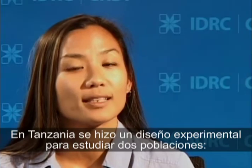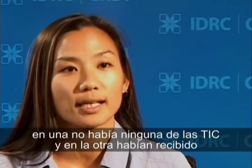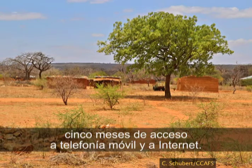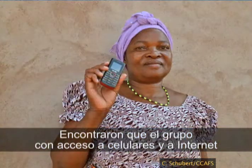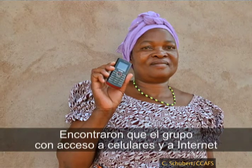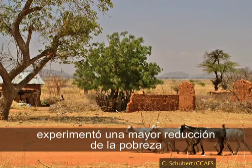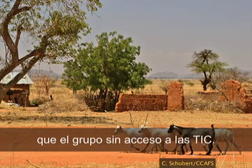In Tanzania, there was an experimental design that looked at two villages: one village where they did not receive any ICTs, and a second village where they received five months of mobile phone airtime and access to internet. What they found was that the group that received the mobile and internet provisions had a greater reduction in poverty than the control group that did not receive access to ICTs.